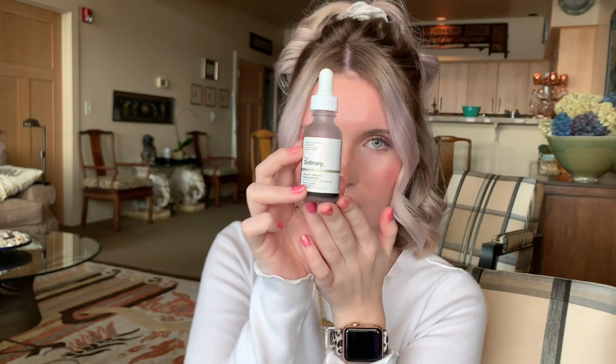Another great exfoliant that's not physical but actually a mask is this one by The Ordinary. It's AHA 30% and BHA 2%, so it's technically a peeling solution. A lot of skincare specialists are now recommending you switch over to chemical exfoliation rather than physical. You leave this on your face for about 10 minutes — definitely no longer than 10 minutes. It's great for acne, blemishes, large pores, or flakiness. If you have open sores or active acne, do not use it. It is chemical-based so it will sting.